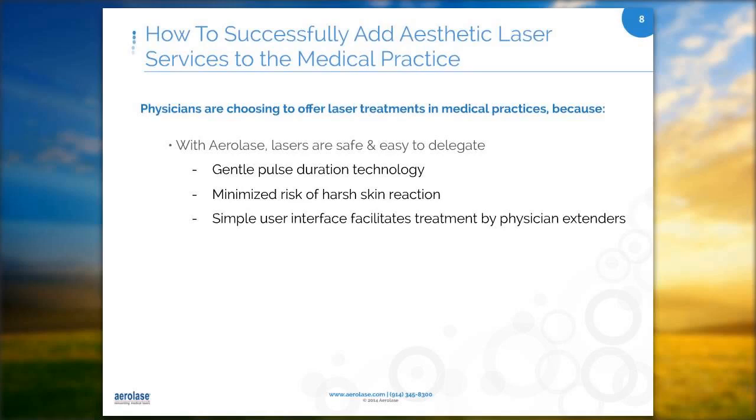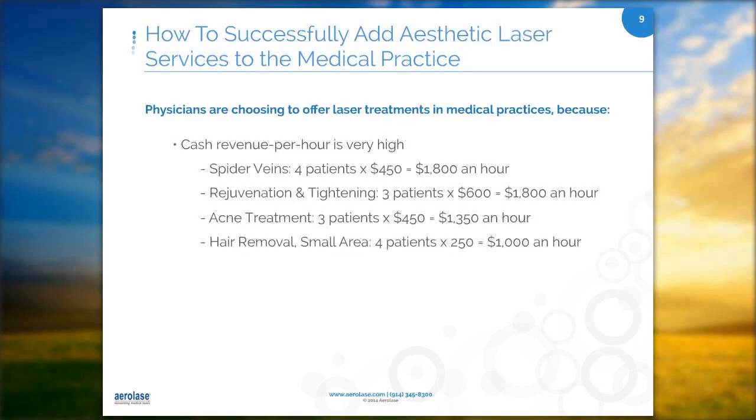I want everybody to look at the cash revenue per hour slide — it's one of the most important. For spider veins and skin tightening and rejuvenation, you're looking at three to four patients and about $1,800 an hour. For acne treatments, three patients, $1,300 an hour. Hair removal, four patients, $1,000 an hour.